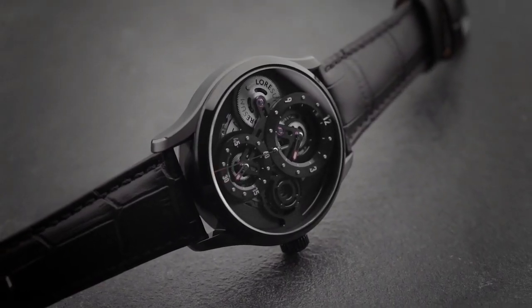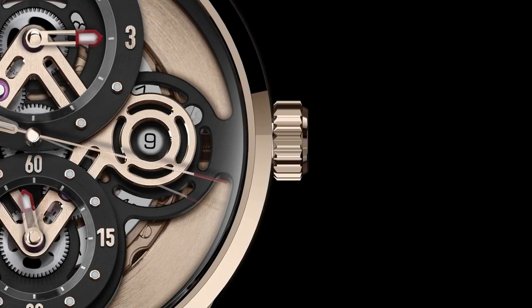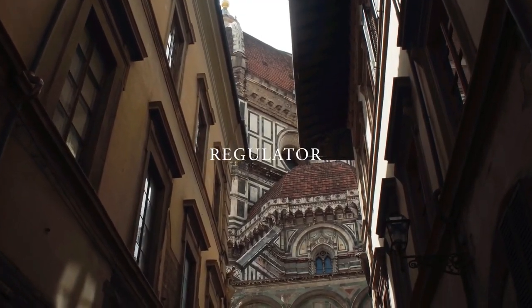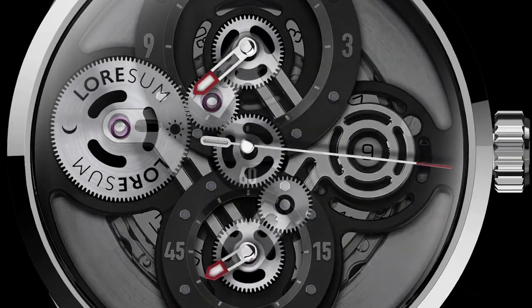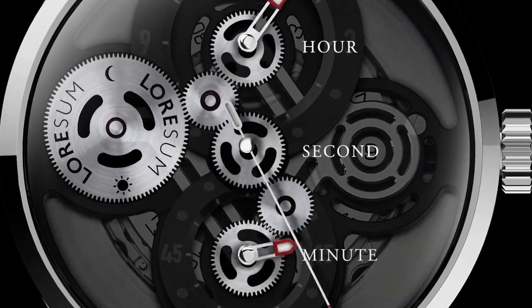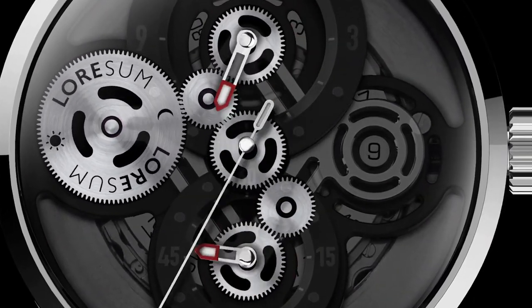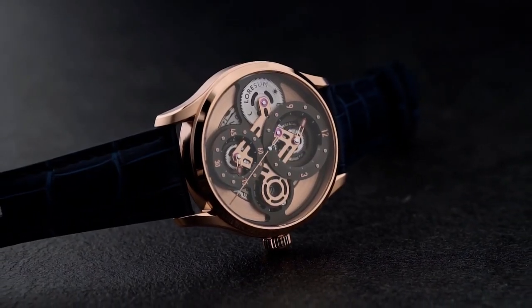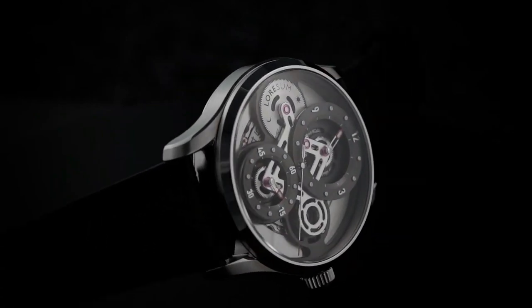Its standout feature is an original regulator module precision-tuned to the golden ratio, with illuminated hour, seconds, and minute dials for easy reading. What truly sets it apart are seven layers of exposed gears, meticulously crafted for stability and precision.